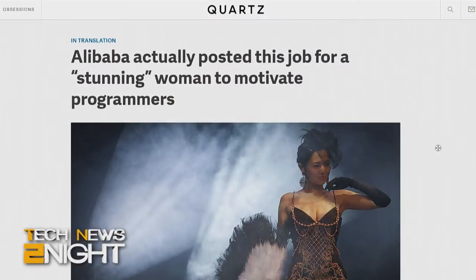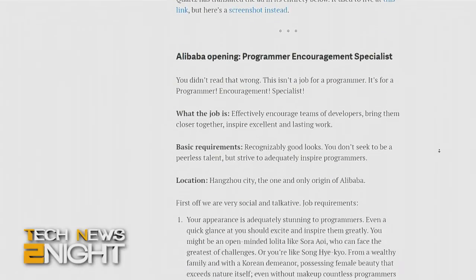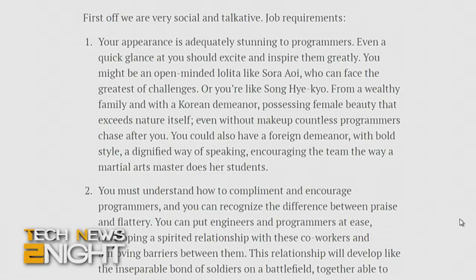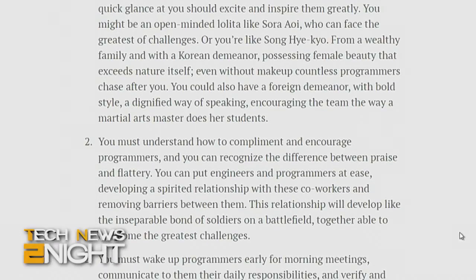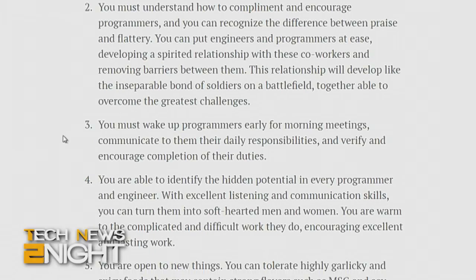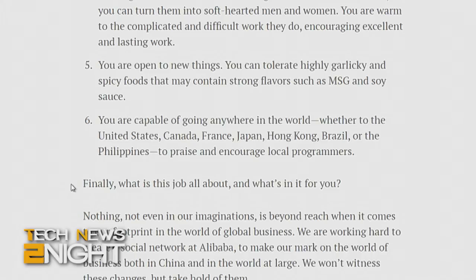Finally, according to online news source Quartz, Chinese internet company Alibaba recently posted a job opening for a 'programmer encouragement specialist.' You didn't read that wrong — it's not a job for a programmer; it's for a programmer encouragement specialist. Job requirements included recognizably good looks and an appearance adequately stunning to programmers, such that even a quick glance should excite and inspire them greatly. The listing compared their preferred candidate to a popular Korean actress and a well-known Japanese porn star. After the listing went viral and Alibaba was roundly criticized on social media, the company took down the job posting. Thank you, social media.